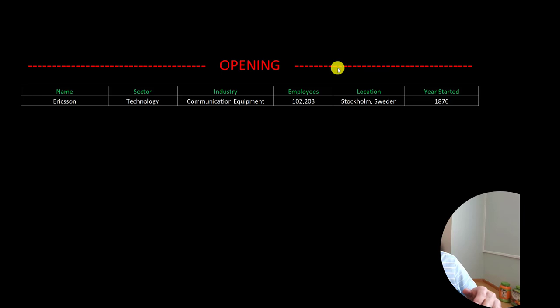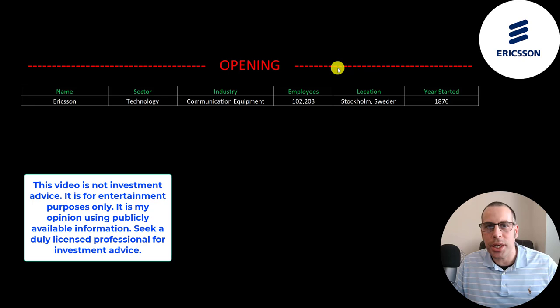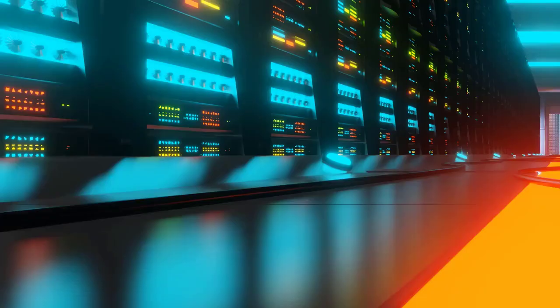Welcome to my channel. I'm Scott and in this video I am going to walk you through the process of valuing Ericsson stock by analyzing their financial statements and dissecting their financial ratios so we can determine if it's a buy or a sell.